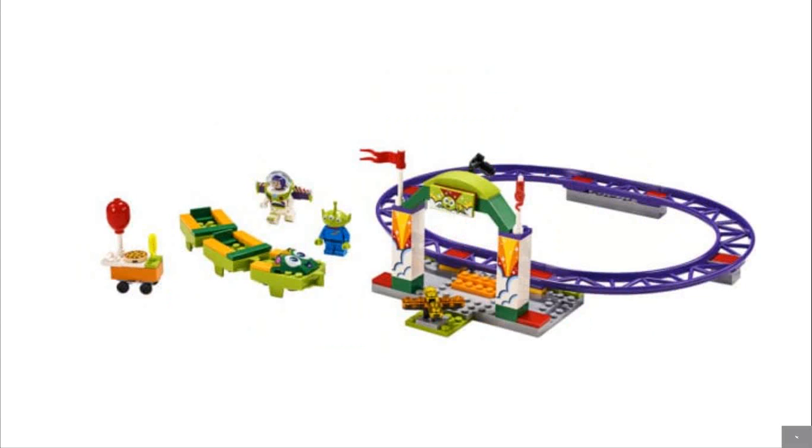Next up we have the Roller Coaster for $20. This set is nothing special — it's like 86 to 96 pieces — but it does have a roller coaster piece, so I'll let it slide. There's nothing that feels great about this set. I might buy it for the Buzz fig, because Toy Story fan — the best movies ever.